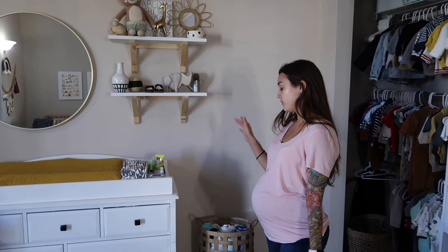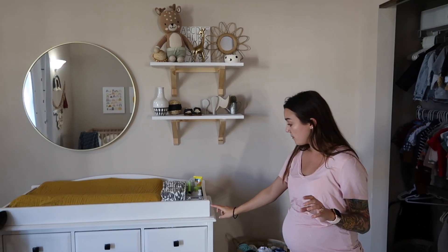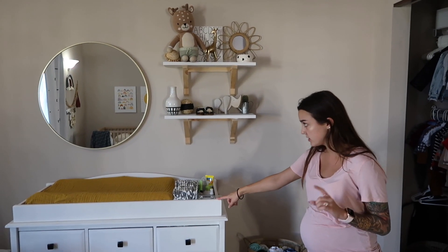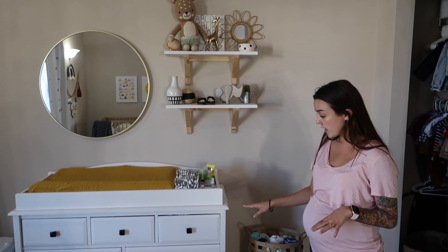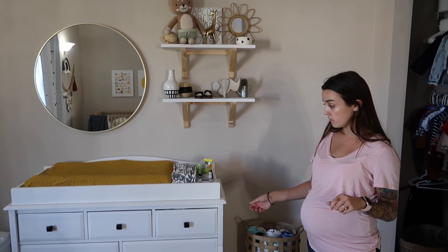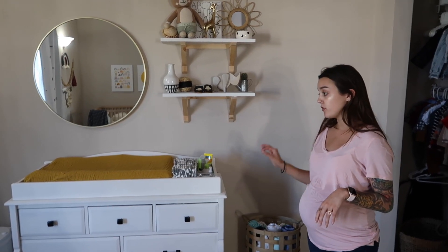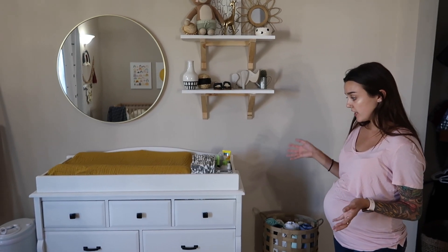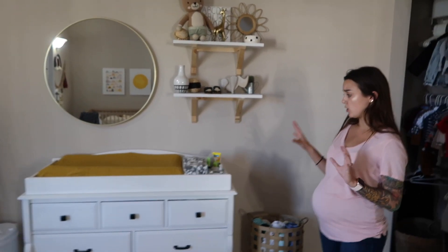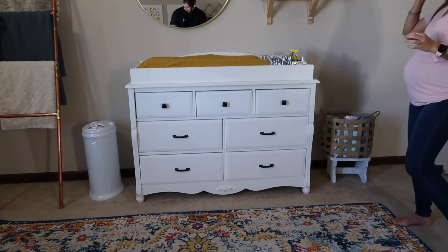Like I said before, we did a lot of Facebook Marketplace shopping. We bought this dresser and this piece separately, and we ended up painting them and buying new hardware and fixing a couple of the drawers because they were a little bit loose. We got it for a really good price. It used to be this weird, ugly yellow cream color, and then we just painted it.